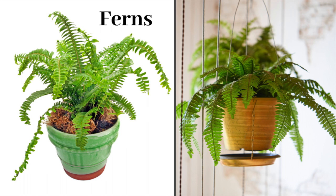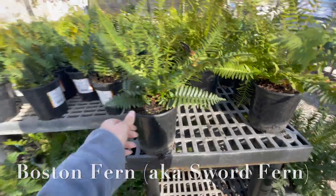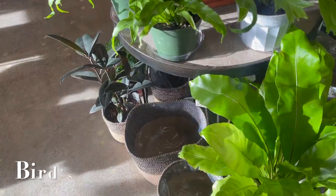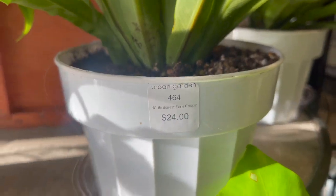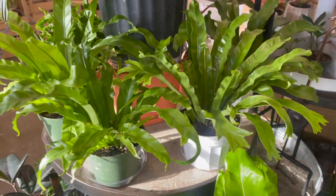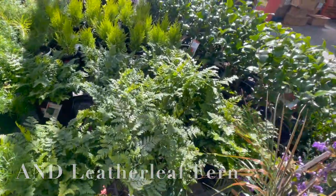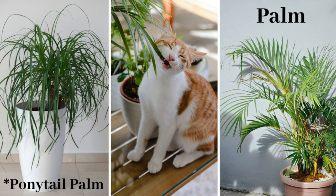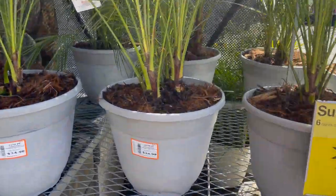Where it can get a little confusing — some ferns are safe for cats and some aren't. Some of the varieties that are safe for cats are the Boston fern, Korean rock fern, bird's nest fern, and rabbit foot fern. For palms, the ponytail palm and the parlor palm are safe for our furry friends.